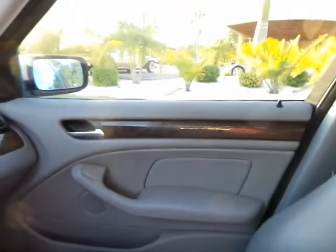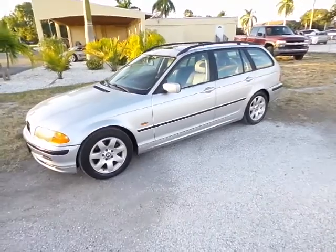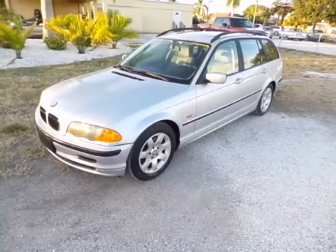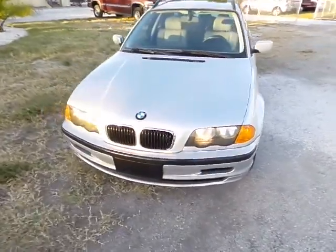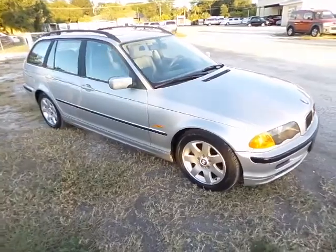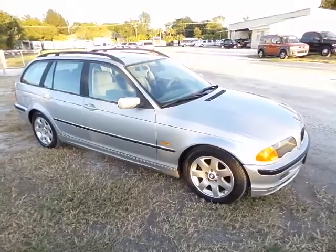If you have any questions about this vehicle, give us a call at 239-321-1968, or go to our website at www.swflauto.com — that's Southwest Florida Auto. Again, it's a 2000 BMW 323i station wagon with 38,000 original miles and nearly perfect condition. Thank you folks for watching this video.